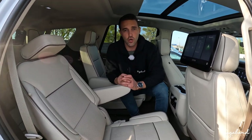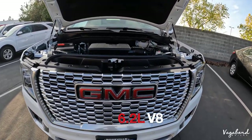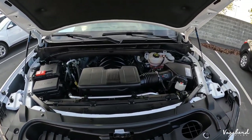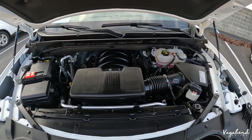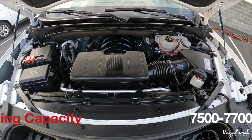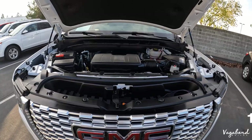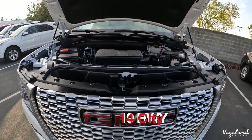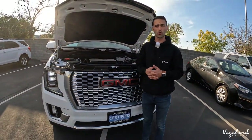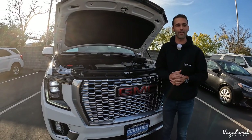We're pretty much done with the interior. Let's talk specs. This Yukon Denali has a 6.2-liter V8 engine with 420 horsepower and 460 foot-pounds of torque. This particular model comes in four-wheel drive or 4x4, with a 10-speed automatic transmission and electronic rear diff. Towing capacity is 7,500 to about 7,700 pounds. MPG: 14 city and 19 highway, and your tank size is about 28 gallons. Any questions or concerns, leave them in the comment section below, please subscribe and like the video — thank you so much for watching Vagabond Builds.